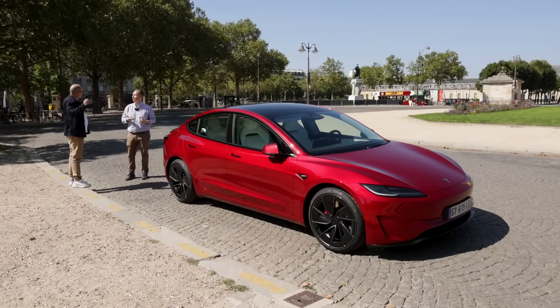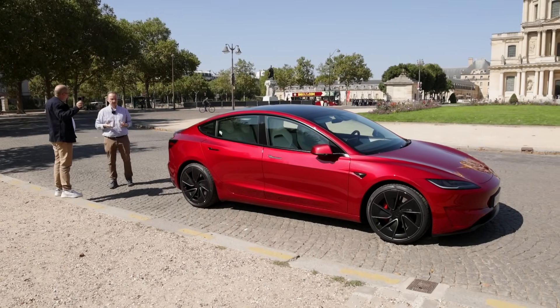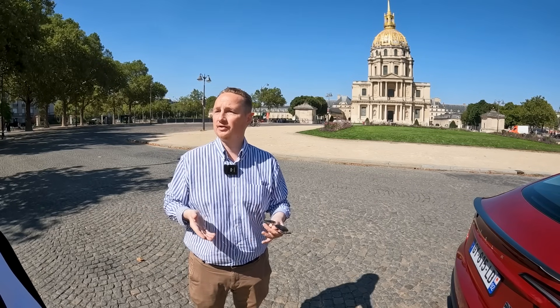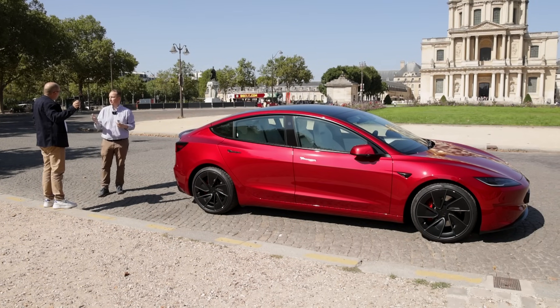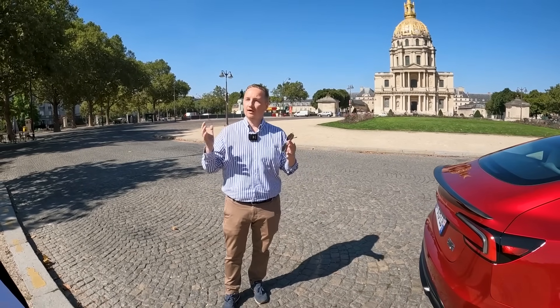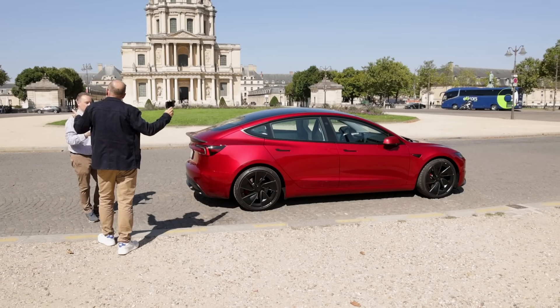Ce n'est pas parce qu'on est en électrique qu'on perd ça. Au contraire, il y a beaucoup plus de couple en véhicule électrique. Le silence peut gêner certains, mais au quotidien c'est assez agréable. La capacité à gérer l'accélérateur est vraiment différente. Tu ne freines jamais vraiment — tu ralentis, mais il suffit de lever le pied pour décélérer et régénérer l'énergie. C'est un ensemble de paramètres qui fait que tu as un plaisir de conduire incroyable. Et là, avec la performance, tu as de la perf spécifique quand tu veux vraiment t'amuser.